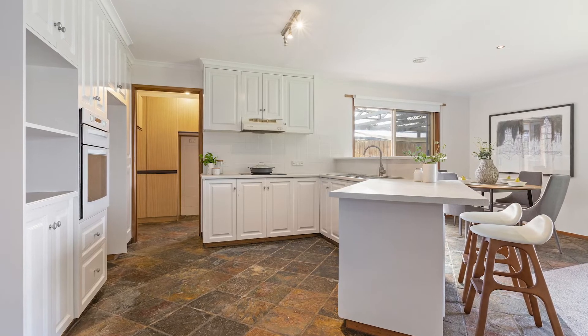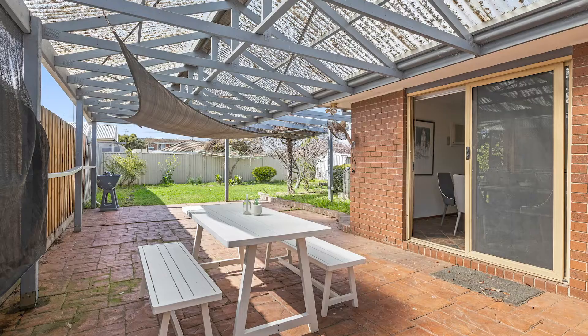Outside there's an ideal entertaining area that's undercover, and plenty of space for the kids to enjoy in the backyard.